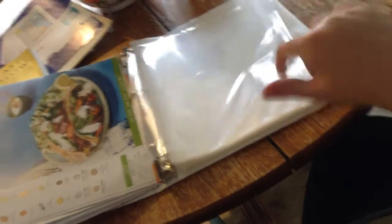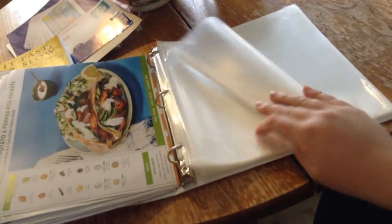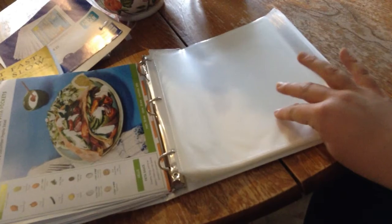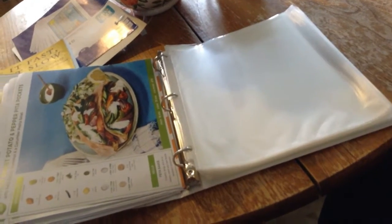I bought a three-ring binder and some of these sheet protector things and I'm just going to slide the recipe cards in here. This was an exciting moment — I did Walmart grocery pickup and I think I ordered like the 20-pack for 88 cents, and they were out so they gave me like a 50-pack for 88 cents. Nice!